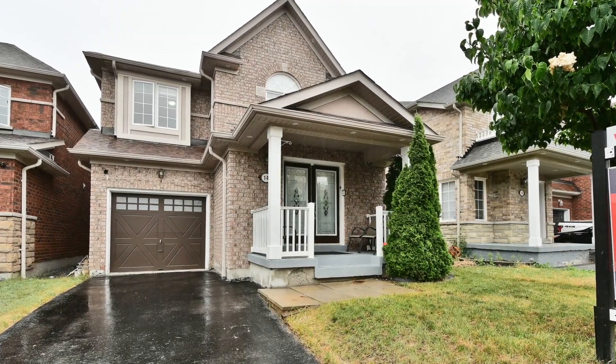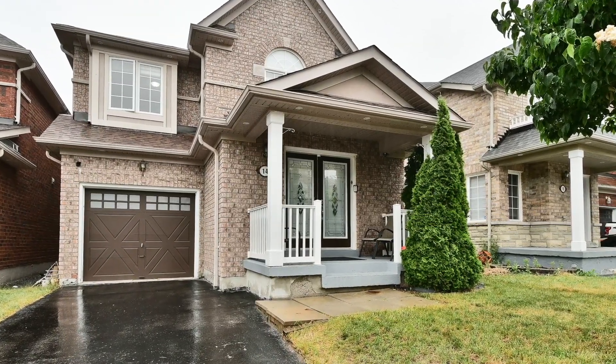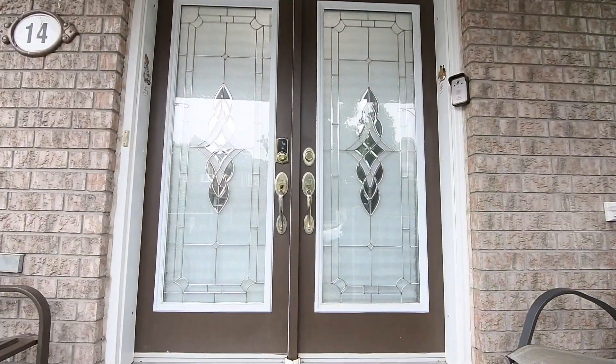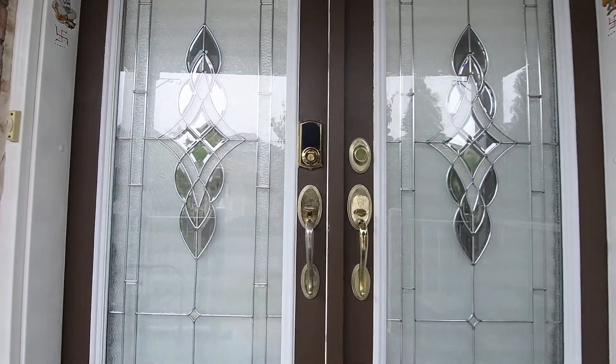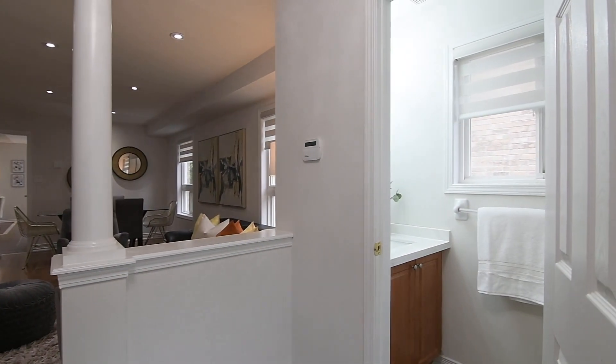Welcome to 14 Faint Drive, an immaculate three-bedroom home with four washrooms situated within the highly sought-after Nottingham community of Northeast Ajax. The double entry doors open into a ceramic tiled foyer, off of which is a coat closet and a powder room.